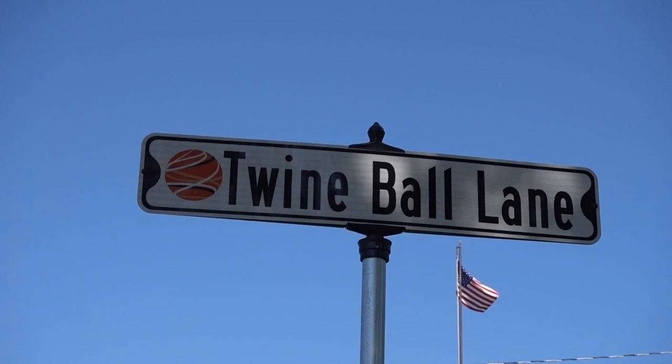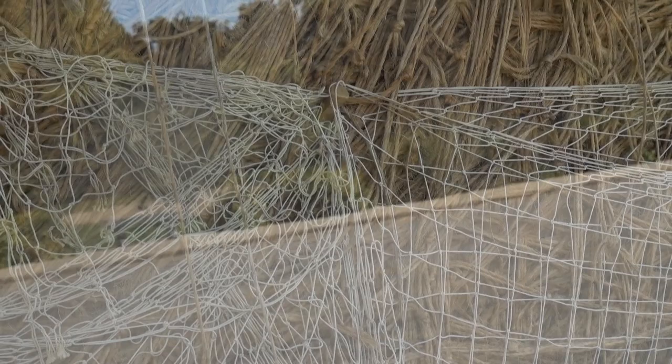The only problem with the ball of twine being in a gazebo is the reflection, making it difficult to see. Here is a picture of the person who made it — Francis Johnson. It is nearly 40 feet in circumference, 11 feet high, and the diameter is 12 feet 9 inches. This ball of twine weighs approximately 11 tons. It all started back in March of 1950 when he wound the first piece around his two fingers, and he didn't stop winding until 1979. In 1991 it was recognized in the Guinness Book of World Records as the world's largest ball of twine.